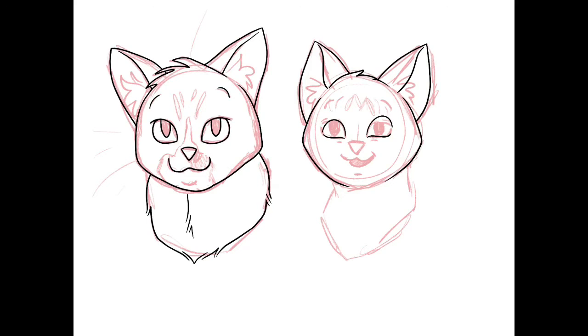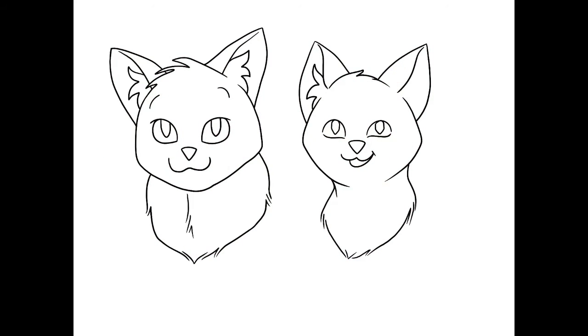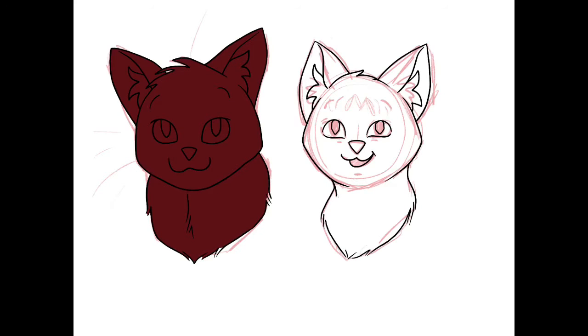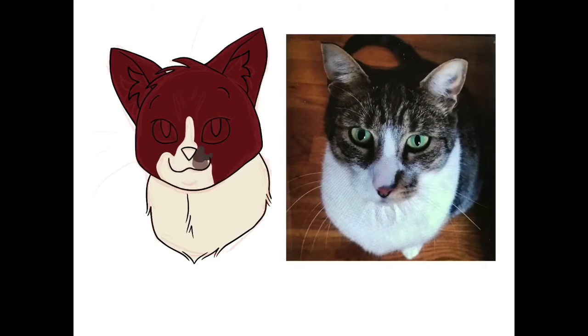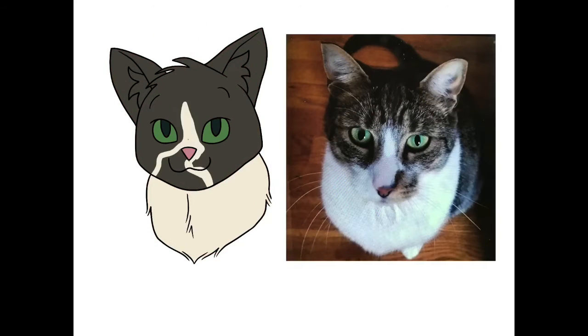Anywho, on to the drawing bit of the video. You didn't really think I wouldn't draw something, did you? I've always wanted to make portraits of my kittens, but their coat patterns are super complicated and I've always given up pretty quickly. But this time, I thought I would just focus on their heads.